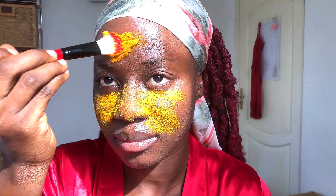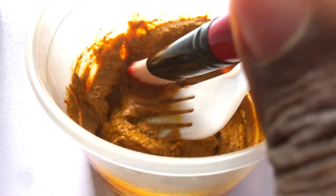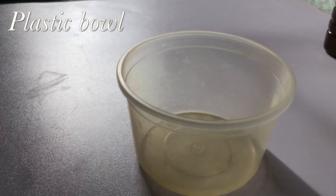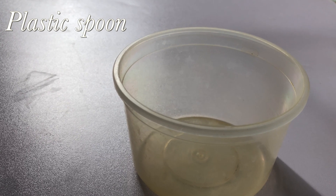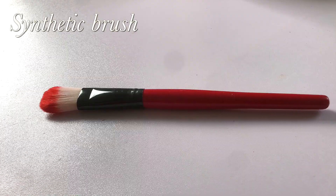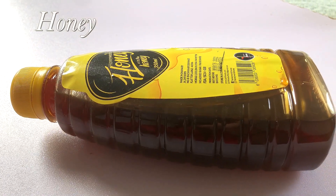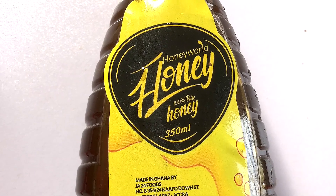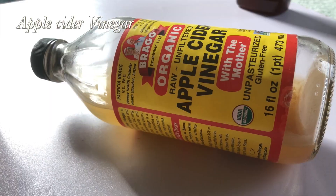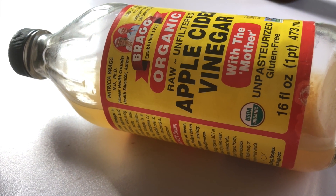The next step in my routine was masking. Anytime my skin starts to act up, this turmeric mask always comes through for me. To prepare it, you're going to need an empty plastic bowl, a plastic spoon, a synthetic brush for application, some turmeric, pure organic honey, and a small amount of apple cider vinegar — please make sure you're using the one with the mother.